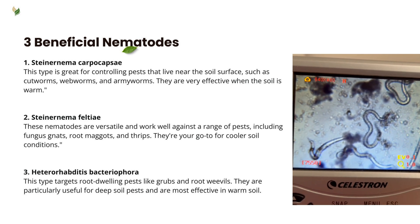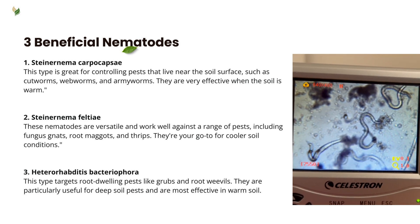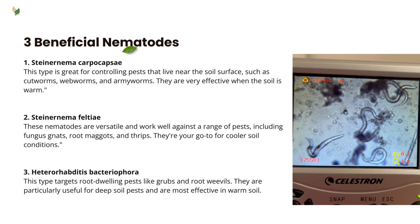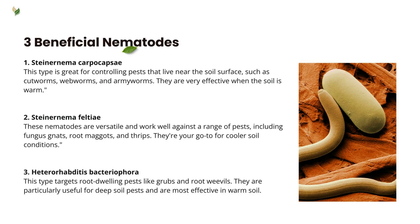There are three main types of beneficial nematodes. The first is Steinernema carpocapsae, which is effective against pests like cutworms, webworms, and armyworms, especially in warm soil conditions. The second is Steinernema feltii, which controls fungus gnats, root maggots, and thrips, and is ideal for cooler soil temperatures. The third is Heterorhabditis bacteriophora, which targets root-dwelling pests such as grubs and root weevils, thriving in deeper soils and warmer conditions.